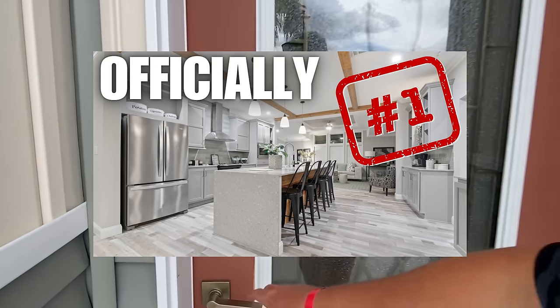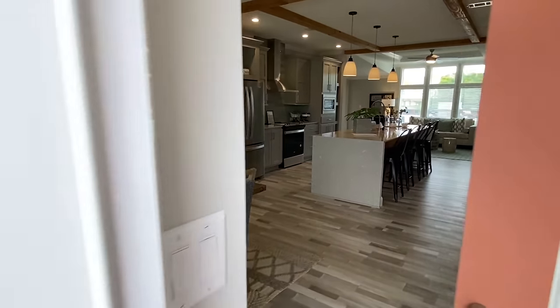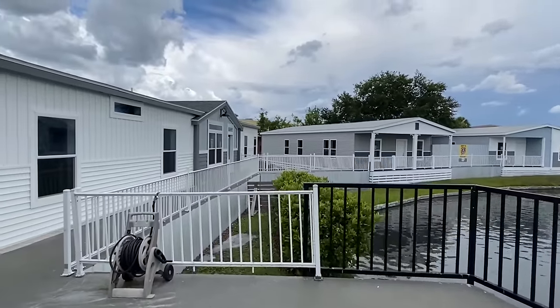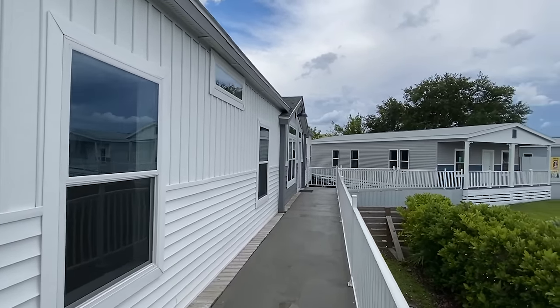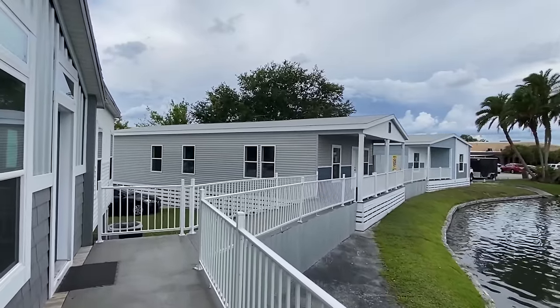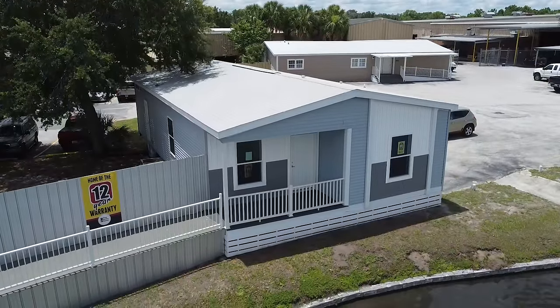If you hadn't seen this, here's what you're missing. That's all you're getting. I had to show you that. After this tour, you're going to go watch that video if you hadn't seen it. Both of these homes right here are smaller, but very, very nice. They're not like low-end or anything like that. They're just smaller square footage.